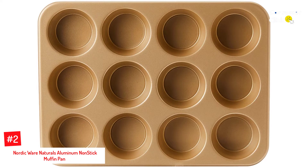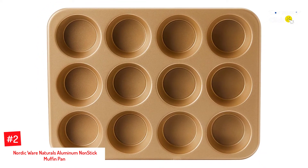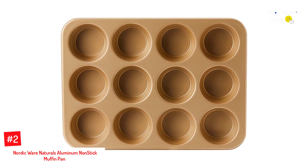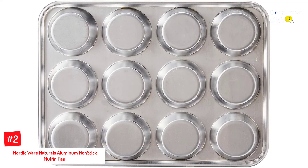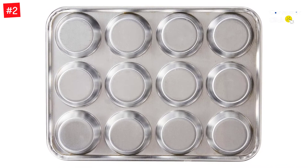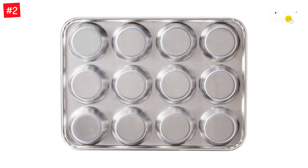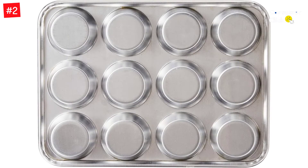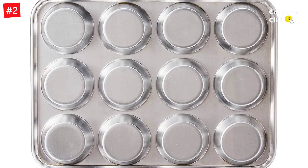Number 2: Nordic Ware Naturals Aluminum Nonstick Muffin Pan. This pan is perfect for making baked goods of all shapes and sizes. The commercial-quality aluminum heats quickly and evenly, ensuring that your goodies come out perfectly every time. The non-stick interior prevents sticking and makes cleanup a breeze. If you're looking for the perfect way to bake delicious, evenly cooked muffins every time, look no further than the Nordic Ware Naturals Aluminum Nonstick Muffin Pan.